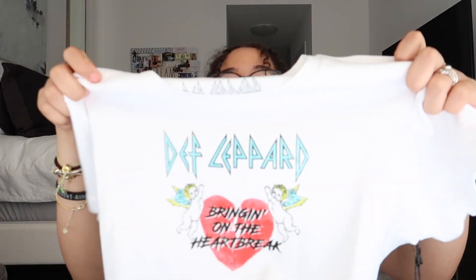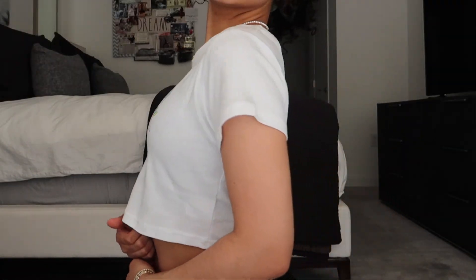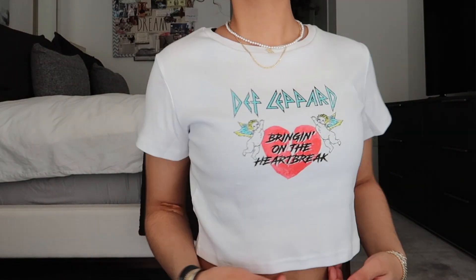Next is another baby tee — this one is a Def Leppard top. The design says 'Bringin' On the Heartbreak' and has cute little cherubs on it. I really love the colors — they're vibrant and great for summer. That bright oceany blue is my favorite right now. Again, it's not see-through and it gives that whole baby tee vibe that's so on trend. You can pair it with cargo pants or sweatshorts.